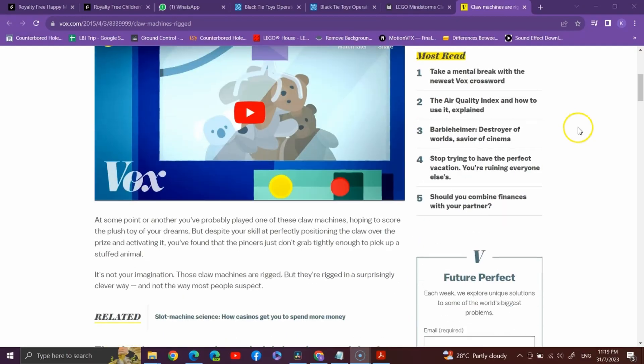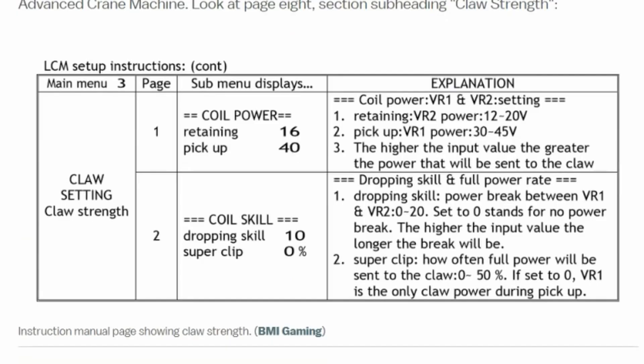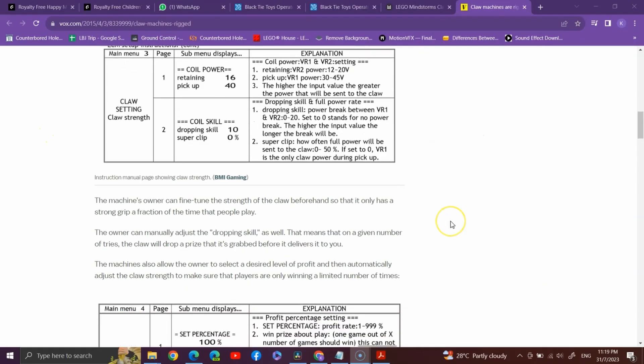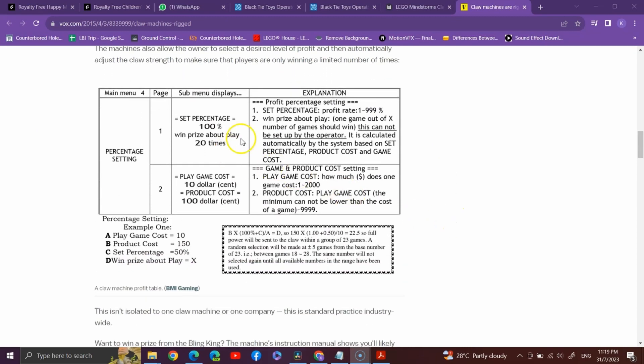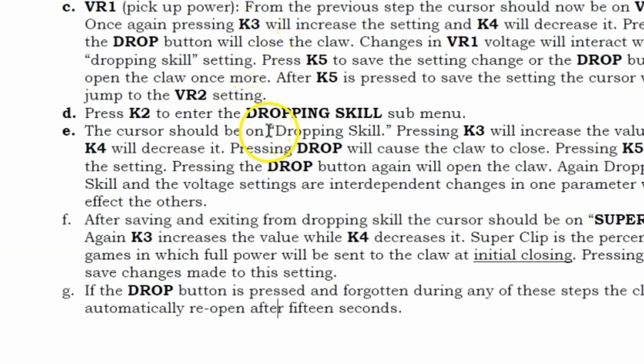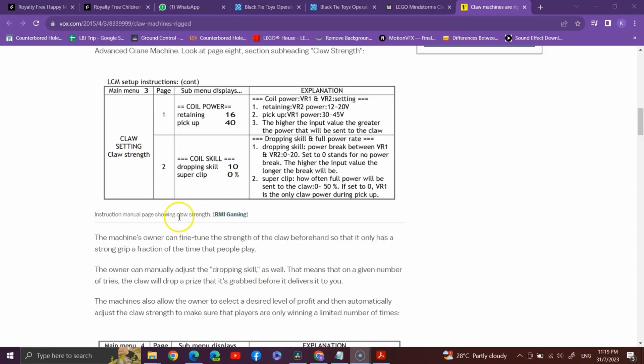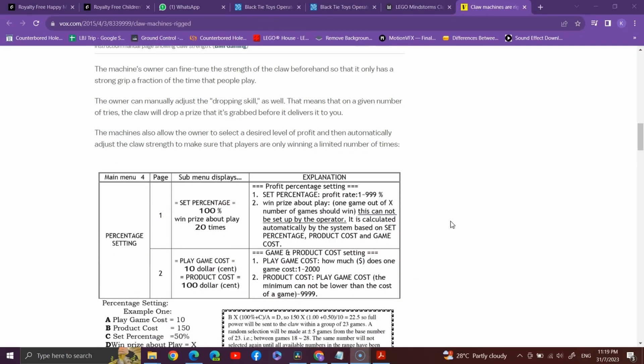I did some digging into how arcade claw machines work. According to vox.com, on page 8 of the manual for the Black Tie Toss claw machine, the machine's owner can actually adjust the pickup and retaining strength of the claw beforehand, so that it only has a strong grip a fraction of the time people play. The owner can also adjust the dropping skill, effectively affecting how the claw will drop the prize before delivering it to you.